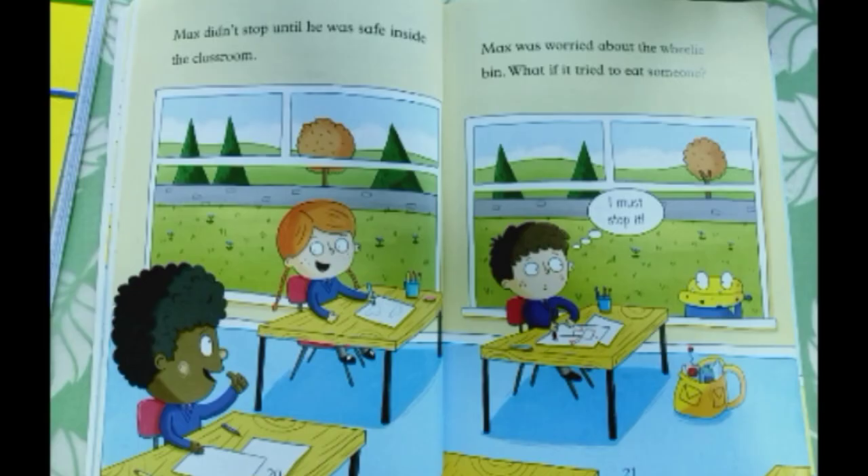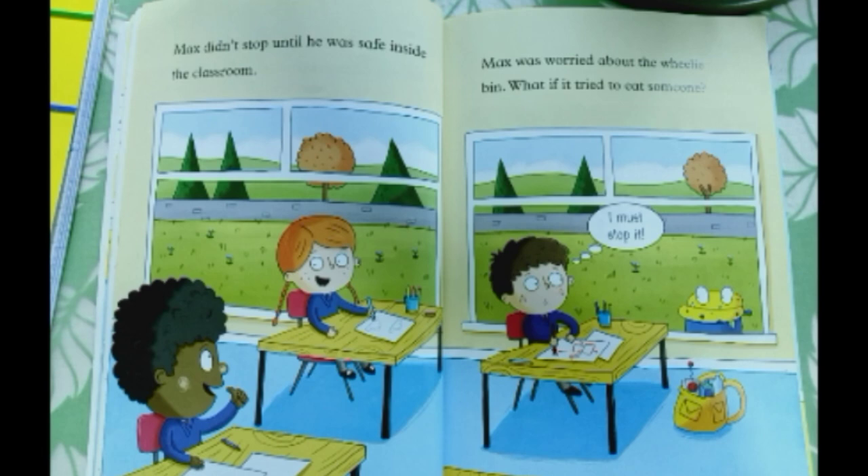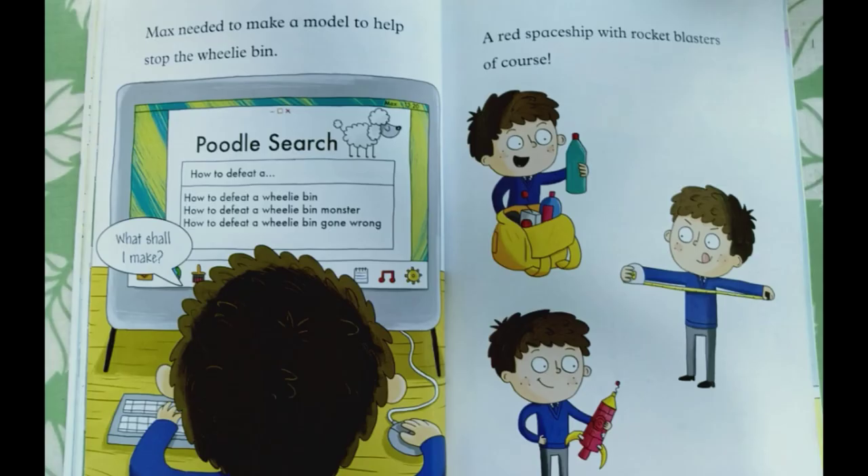Max didn't stop until he was safe inside the classroom. Max was worried about the wheelie bin — what if it tried to eat someone? "I must stop it." Max needed to make a model to help stop the wheelie bin. A red spaceship with shocking blasters, of course!